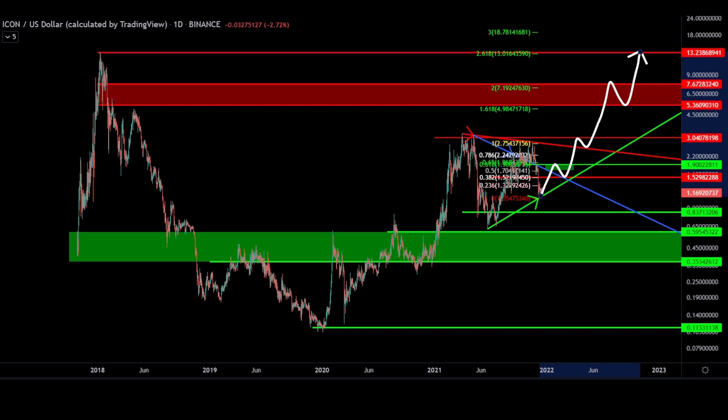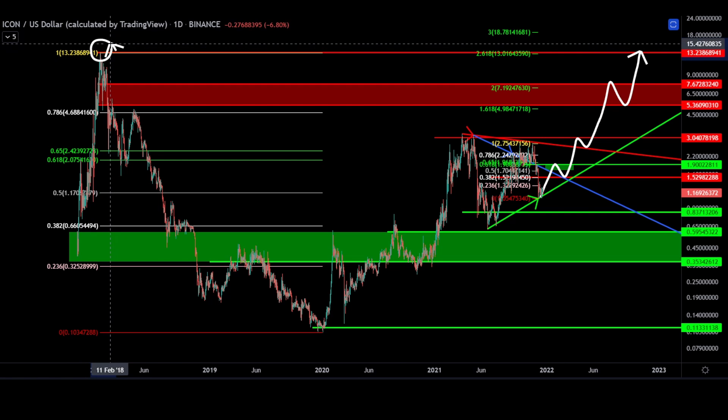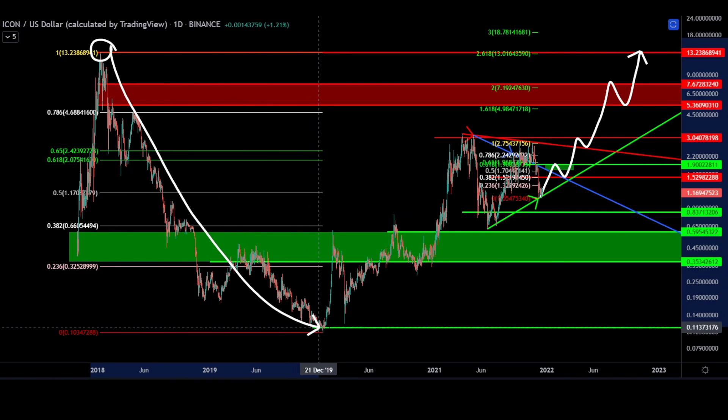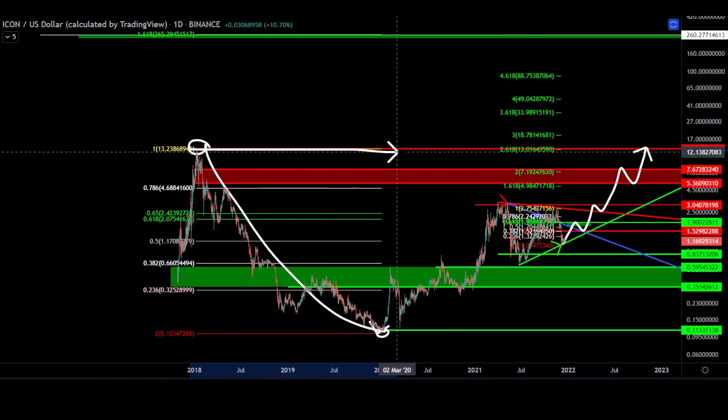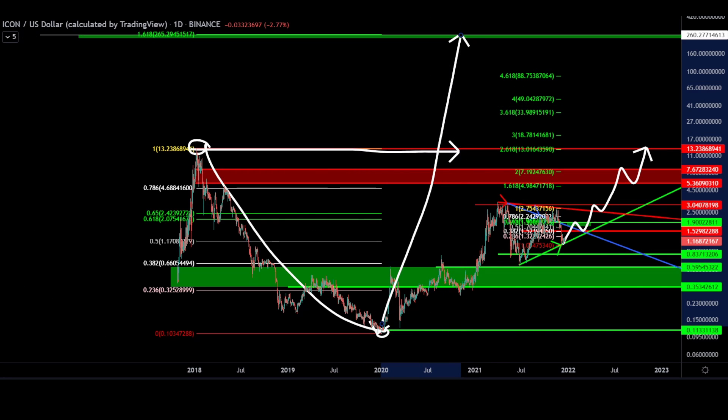If ICX is able to muster the strength to push back to its all-time high, then we can assess some moon targets. Having used this exact analysis on many charts with great success, connecting our March 2018 all-time high to our 2020 swing low at $0.11, the Fibonacci extension tool suggests that on a break of the all-time high, price could rally as high as $260.